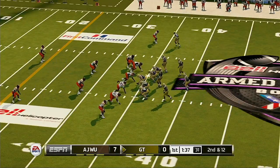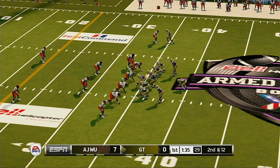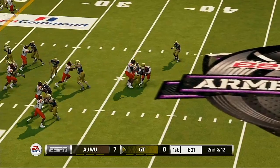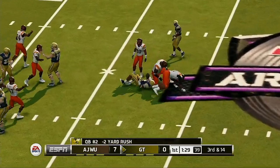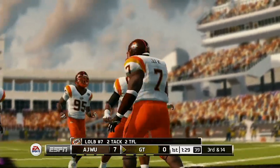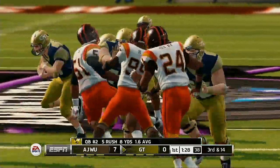From the 35-yard line, second down. Brought down at the 37 — nothing doing that time. Defender stayed home, blocking wasn't there, and down he went. 4th and 14. A man open and he dropped it.